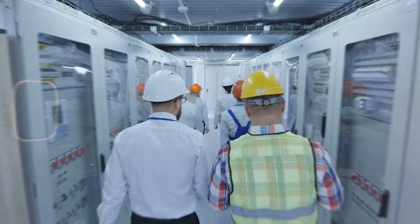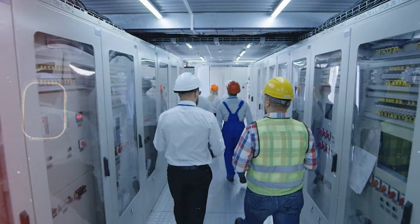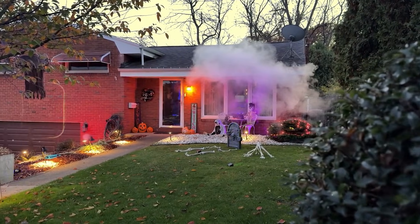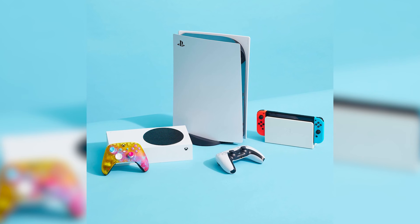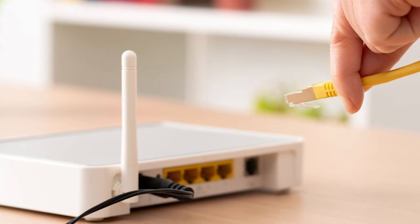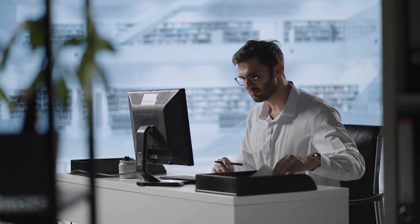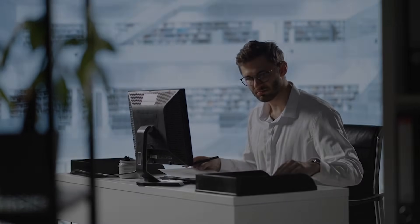That conversion works, but it is not free. Each step adds heat losses, extra parts, and more things that can fail. In a typical home, that conversion happens many times. A phone brick may waste only a little, but add game consoles, TVs, modem boxes, and chargers for tools, and the trickle becomes a stream. The same is true in offices, where every desk is a cluster of DC loads.